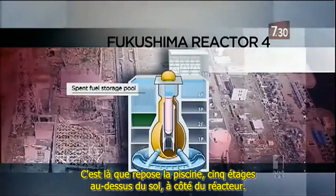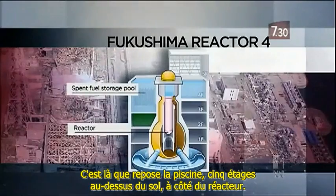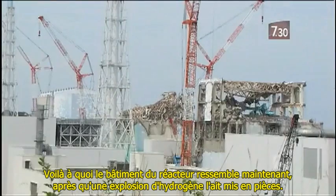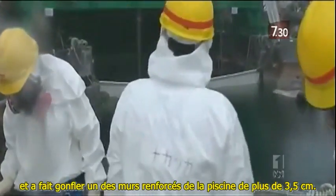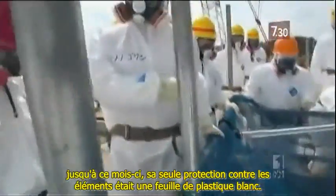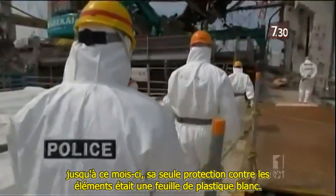This is where the pool sits — five storeys above the ground, next to the reactor. That is how things are supposed to look. This is how the reactor building looks now, after a hydrogen explosion blew it apart. The blast tore off the roof and caused a reinforced wall of the fuel pool to bulge by up to three and a half centimetres. As for the hundreds of tonnes of spent fuel, until this month its only protection from the elements was a white plastic sheet.